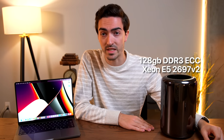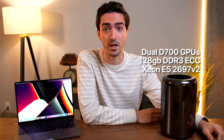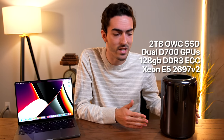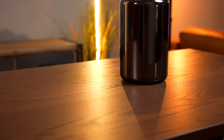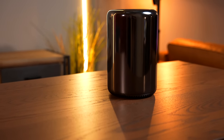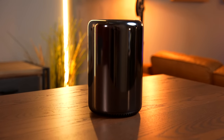It has every single upgrade you could think of: the 12-core Xeon processor, 128 gigabytes of DDR3 ECC RAM, the hard-to-find Radeon FirePro D700 dual graphics, and a 2TB SSD. When this Mac Pro came out in 2013, you couldn't even configure it with these specs — you couldn't go above 64 gigabytes of RAM and one terabyte of storage.